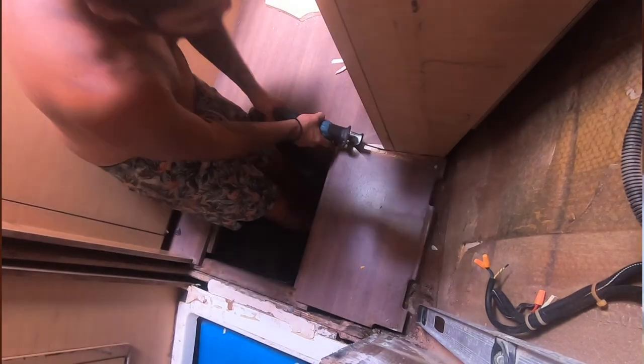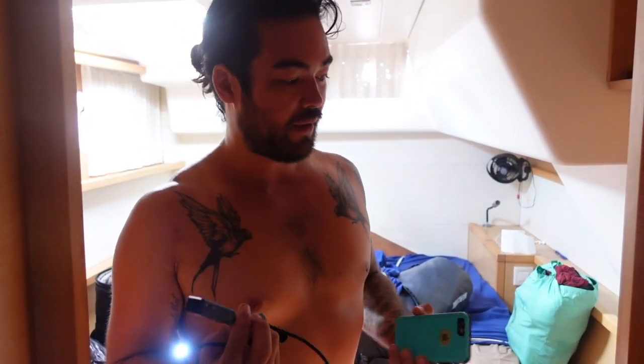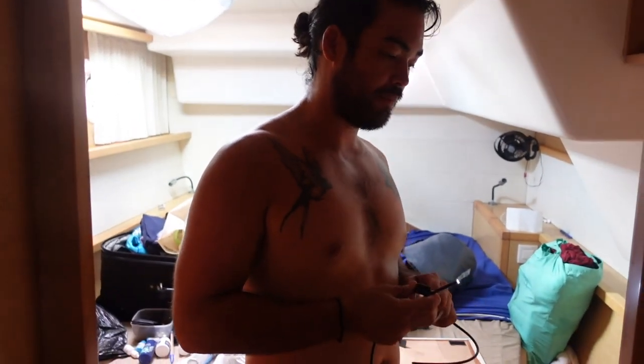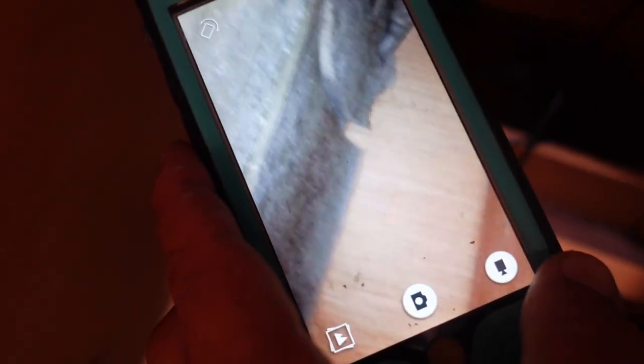I bought this back from the States — it's an endoscope, brand is Nidage. I'm not overly happy with it; I wish the resolution was higher. It was only about 50 bucks — I probably should have bought the next level of camera. We found a little crack in the glue there, but it's good down below. Just this part here cracked — we'll probably cut a section out and investigate that a bit more.